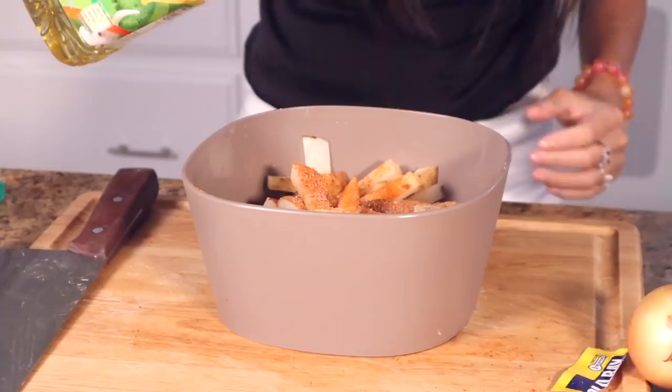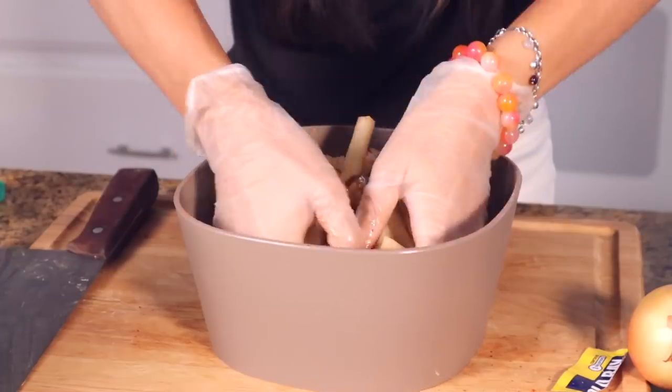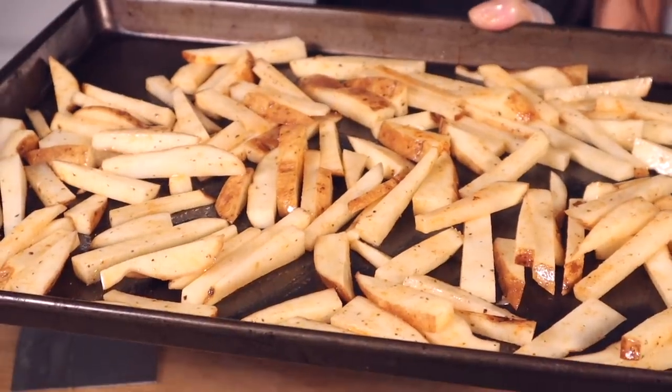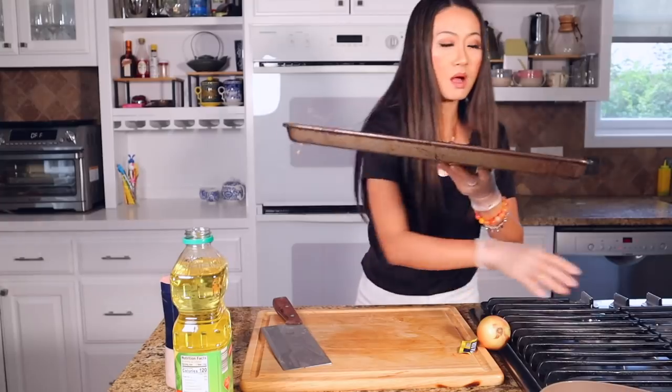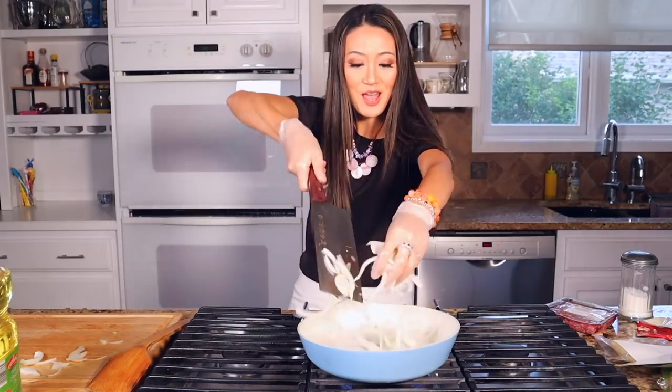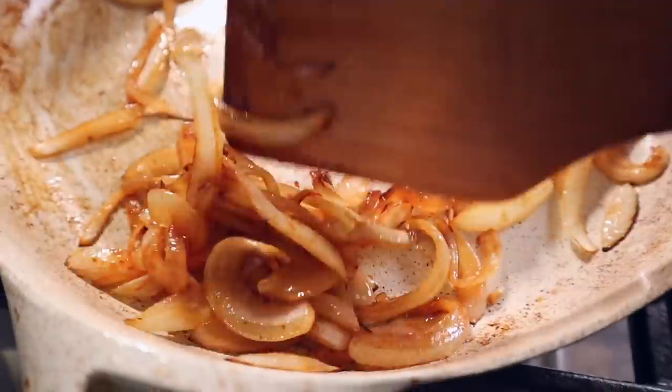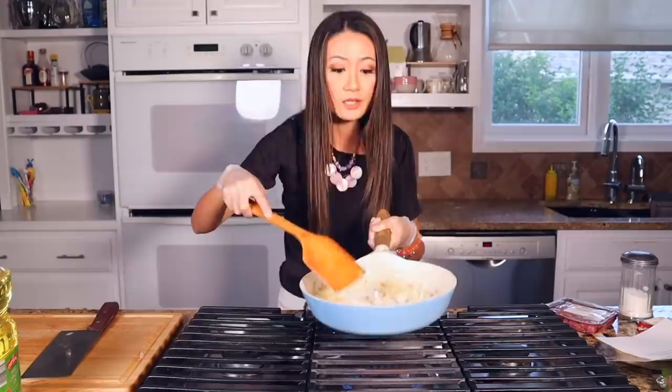Add some pepper, drizzle some oil, give it a little massage, then toss it on the baking sheet. So easy — I make this in like two minutes. Pop it in the oven. Back to school tomorrow, trying to get everything ready: the paperwork, backpack, label everything, and cook dinner.